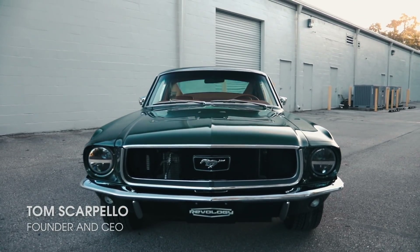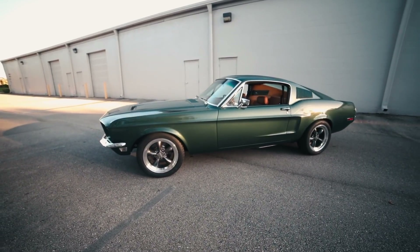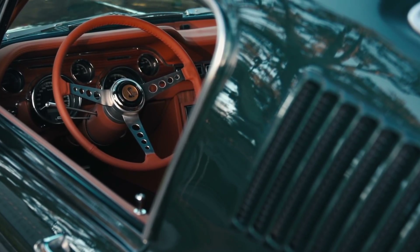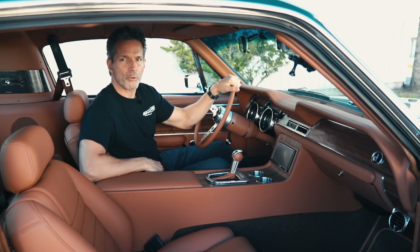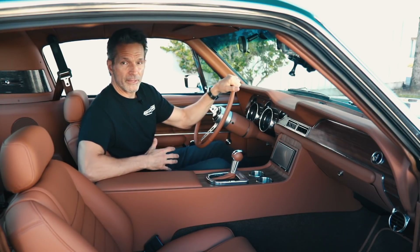Hi, I'm Tom Scarpello with Revology Cars, and I'm really excited to be here today to present to you our first ever 1968 Mustang GT 2+2 Fastback in Highland Green Metallic. We built this car for a client in Japan — in fact our first ever export unit to Japan, so that's kind of exciting in and of itself. But there's a lot of things that are really neat about this particular car.